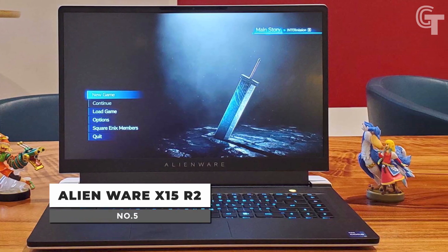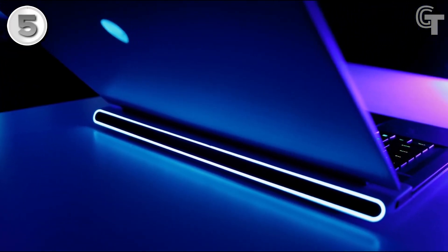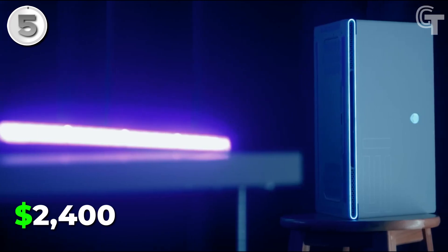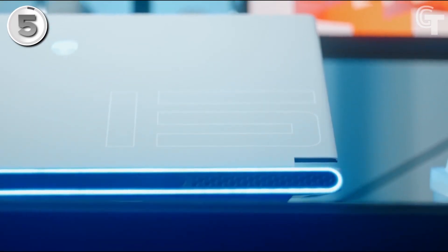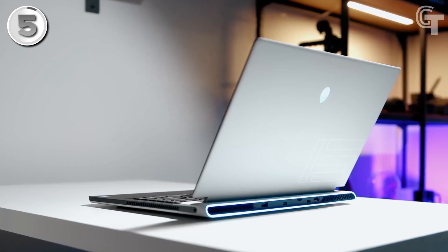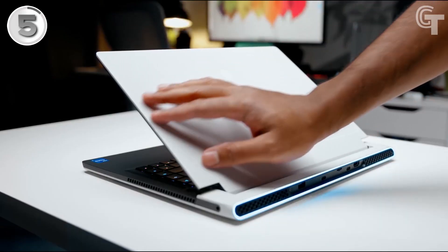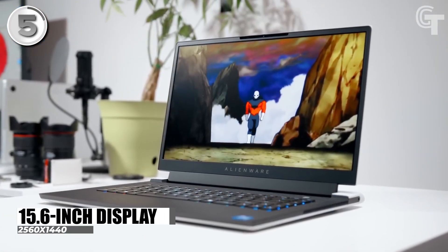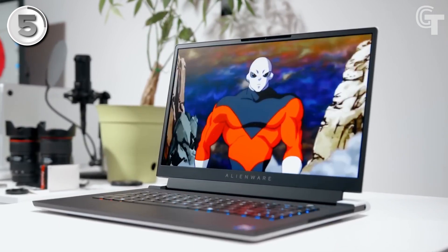Alienware X15R2. The Alienware X15R2 is a gaming laptop that combines a sleek and slim design with powerful performance. With a price tag of $2,400, it positions itself as a high-end option for gamers seeking top-tier specifications. The laptop's chassis is slim and lightweight, offering a balanced and portable gaming experience. One of the standout features of the Alienware X15R2 is its beautiful 15.6-inch display.